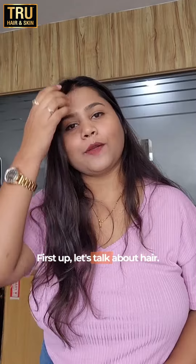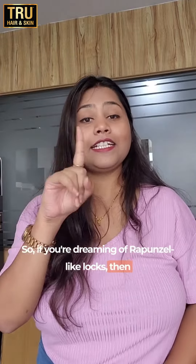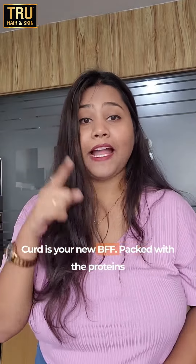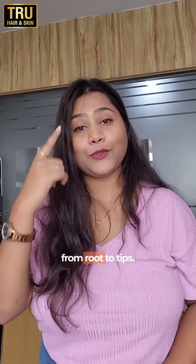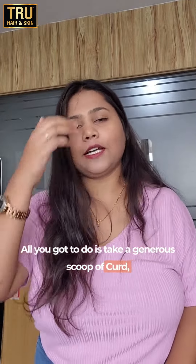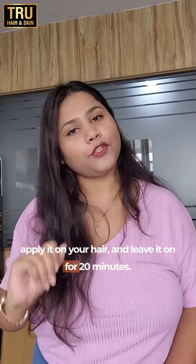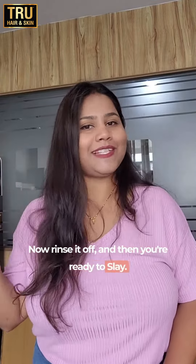First up, let's talk about hair. If you're dreaming of Rapunzel-like locks, then curd is your new BFF. Packed with proteins and healthy fats that deeply nourish your hair from roots to tips. All you gotta do is take a generous scoop of curd, apply it on your hair and leave it on for 20 minutes. Then rinse it off and you're ready to slay.